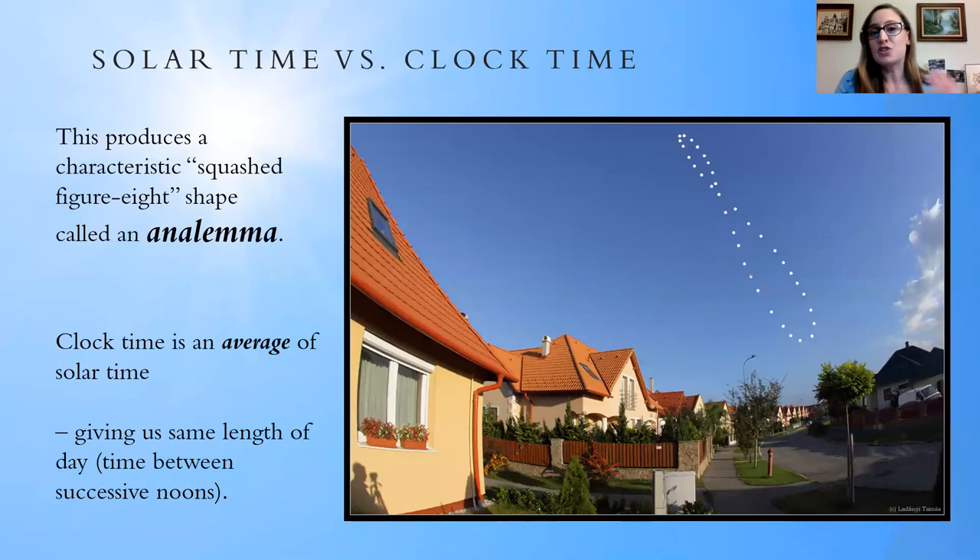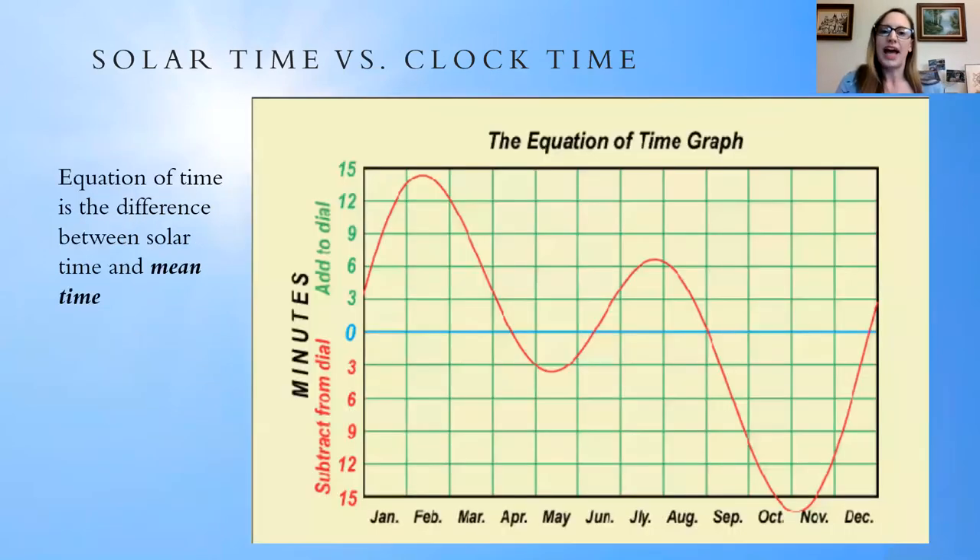To reconcile solar time with average time, we have something called the equation of time. It just sounds profound — like you've mastered the secrets of the universe — but it's actually a very simple chart to use. The equation of time is just the difference between solar time and mean time. Sometimes you have to add a few minutes to what you read on the dial, sometimes subtract, depending on where the earth is in its orbit. It can be as much as 16 minutes, and there are a few times of the year when solar time and mean time actually match up.